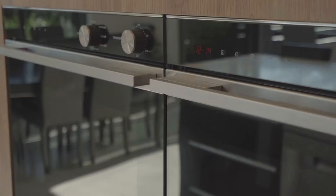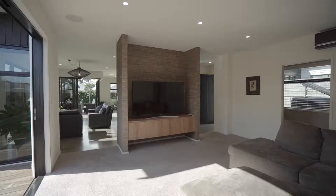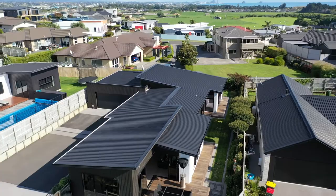A stylish and functional elite kitchen was installed at the hub of the home, complete with double ovens and a large central island. This kitchen has been admired by many.